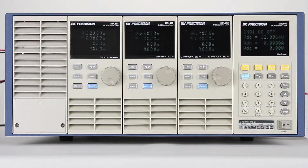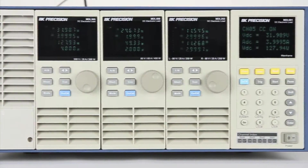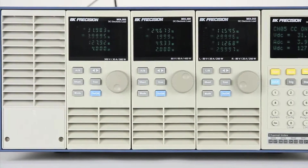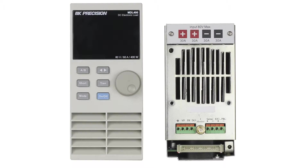Here is the BNK Precision MDL Series Modular Programmable DC Electronic Load. This multi-channel, high-speed DC electronic load system provides the flexibility and performance needed to test various power sources such as multi-output DC power supplies, batteries, fuel cells, and photovoltaic arrays.